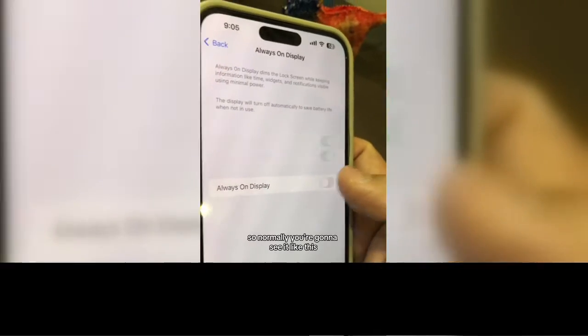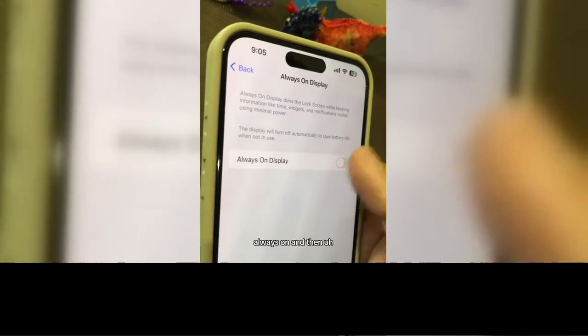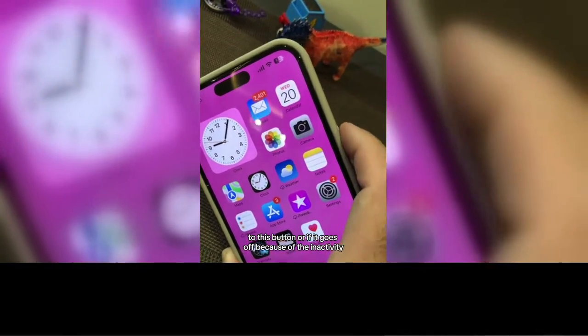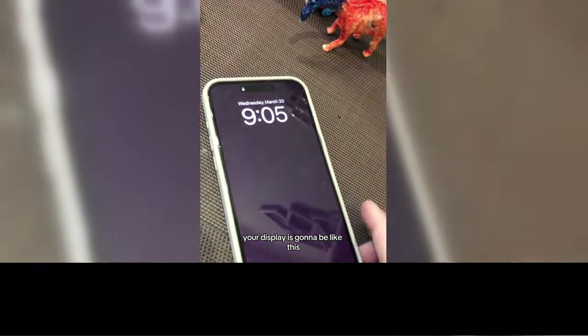So if you click here, normally you're going to see it like this — Always On — and then turned off. If you turn it on, watch what happens. If I turn off my phone with this button, or if it goes off because of inactivity, your display is going to be like this.